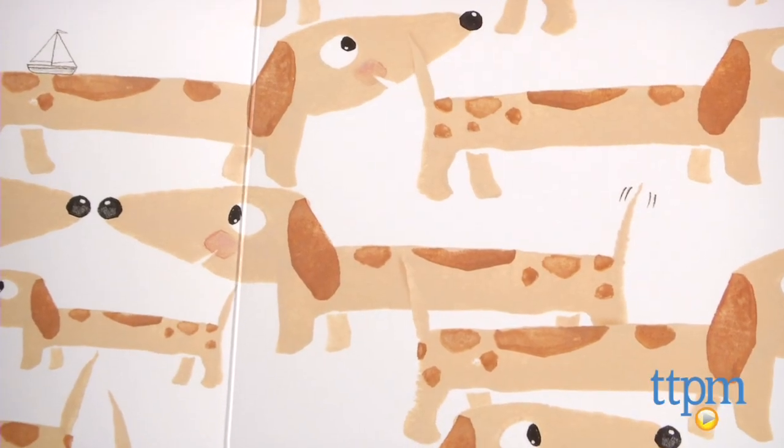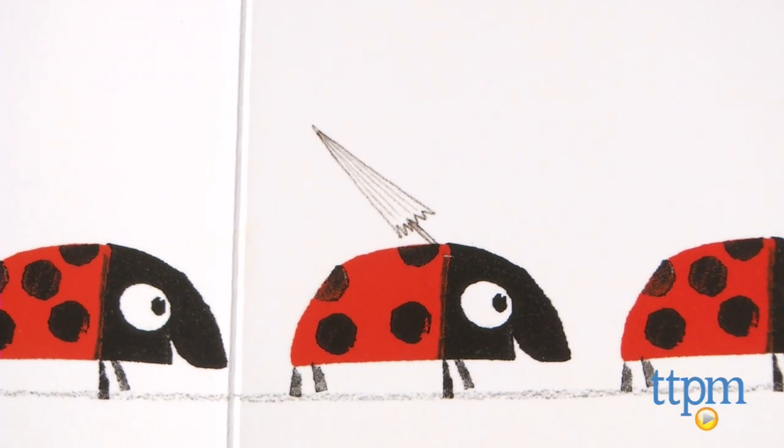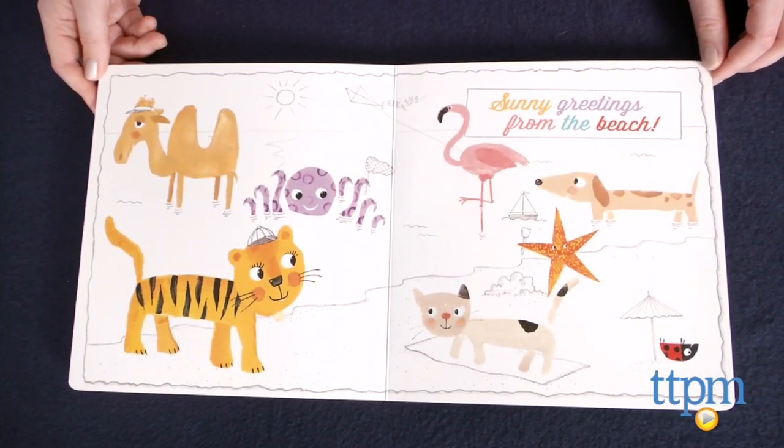On each page, there is only one animal carrying or wearing something in preparation for going to the beach. Kids can point them out as they read and see all of those animals playing at the beach at the end of the book.